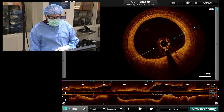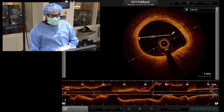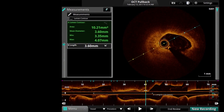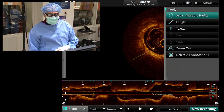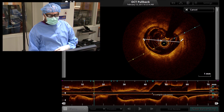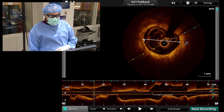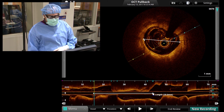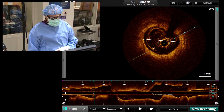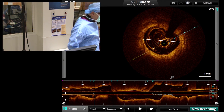I did some measurements here. I felt this was a good landing zone for the proximal BRS. Measuring the lumen, it's about 3.6 millimeters. This is our distal landing zone, where the reference area is about 3.0 millimeters. So there is a little bit of taper in this artery from 3.0 to 3.6 millimeters, and the total length of the lesion is 28 millimeters. What I'm going to do now is pre-dilate this stenosis with a 3.25 by 20 non-compliant balloon, then implant a 28-millimeter stent and repeat the OCT.